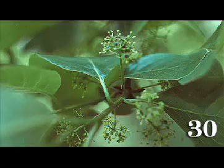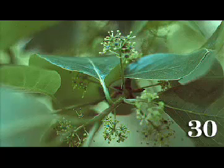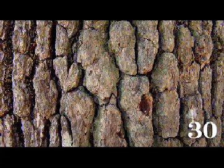The limbs deteriorate early, and the decayed holes make excellent dens for squirrels, raccoons, opossums, and honeybees. Hollow sections of the trunk were formerly used as a simple form of beehive by beekeepers, called a bee gum.